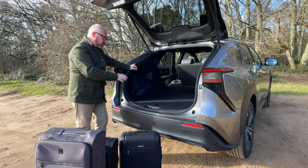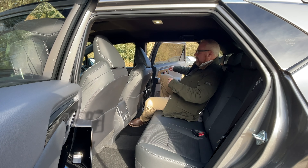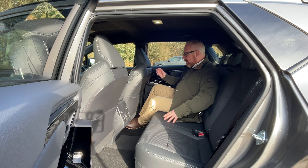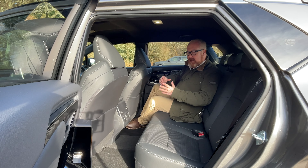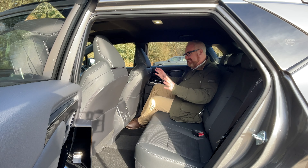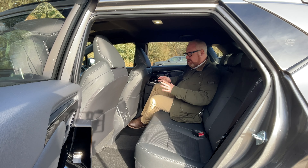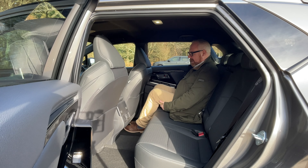Not the biggest boot in its class, but a very usable one — probably enough for 99% of people. As for rear seat accommodation, there's better and worse in the class. It's okay. One thing to note is it's a dedicated platform developed alongside Subaru. The floor feels pushed up a little bit, so you tend to feel like your legs are forced up slightly, and depending on where the driver has their seat set, getting your feet underneath the front seats can be a struggle.